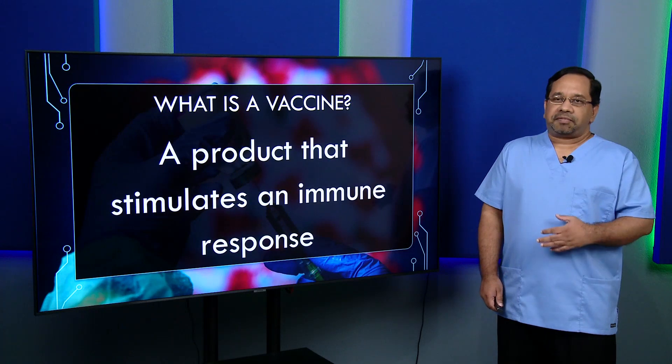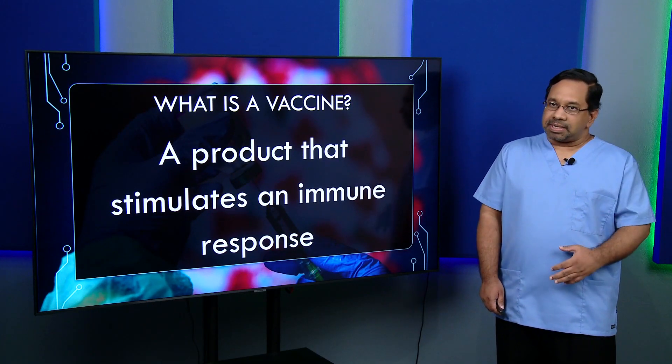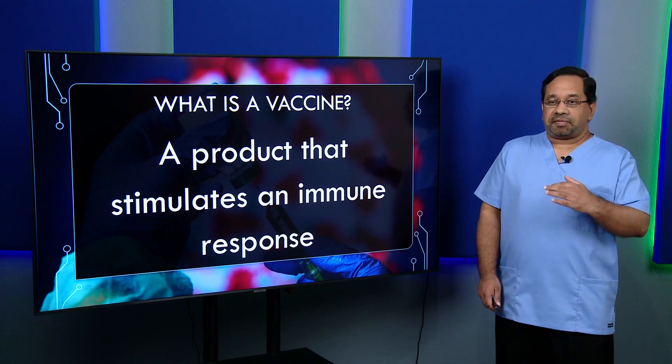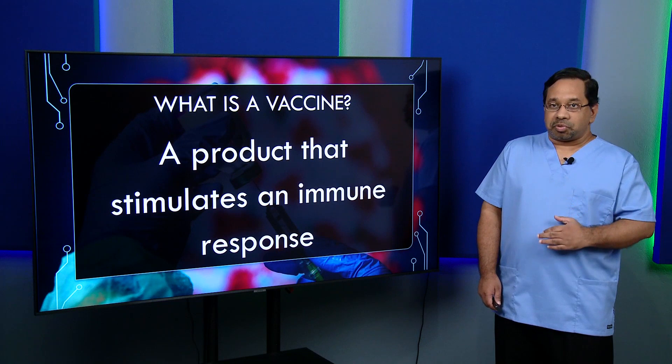So what is a vaccine? A vaccine is a product that stimulates an immune response. It triggers your defense system to produce antibodies — in the form of antibodies to fight off whatever bacteria or virus may be present. There are different types of vaccines, which we'll look at alongside the technologies used to make our COVID-19 vaccines today.